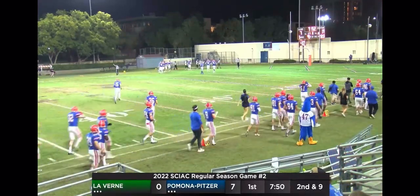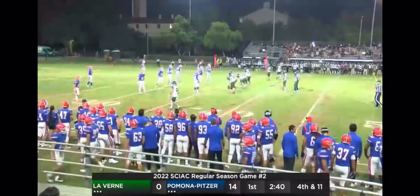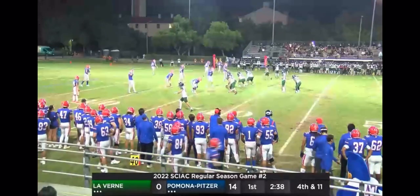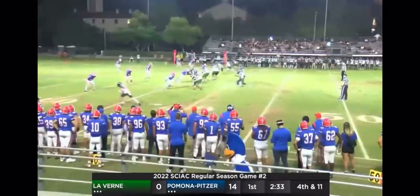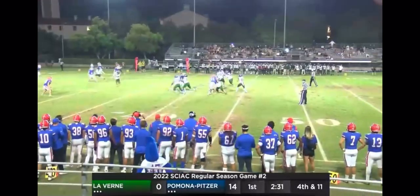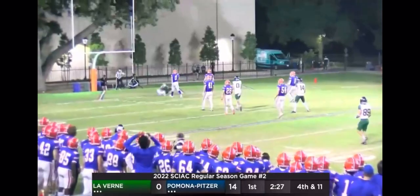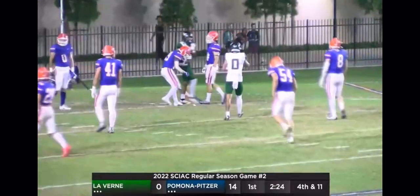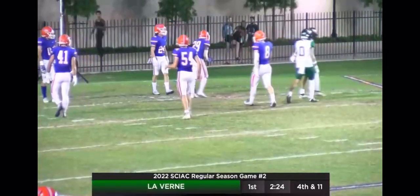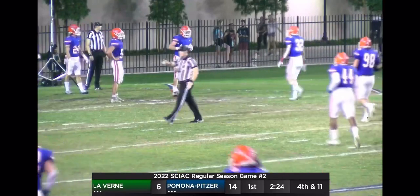It's going to be first and goal on the Leopards one. Miles Beard, Medeiros, and Justin Velasquez the three receivers to the top. Aguero back to pass, looking downfield — and a great ball caught right at the goal line. A huge pitch and catch to number 89, Miles Beard. The Leopards have a first and goal on the two.